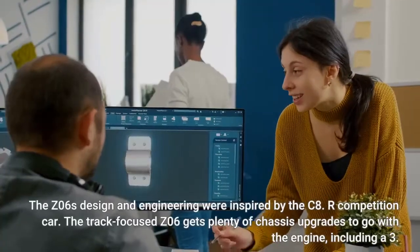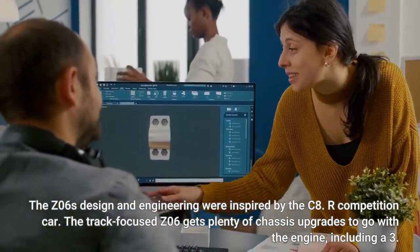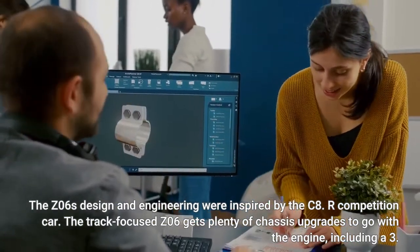The Z06's design and engineering were inspired by the C8, our competition car. The track-focused Z06 gets plenty of chassis upgrades to go with the engine,